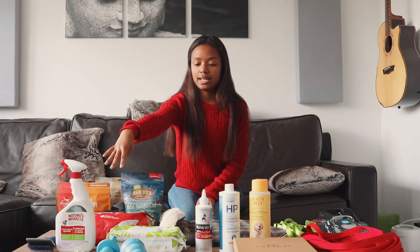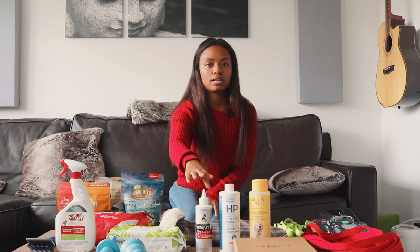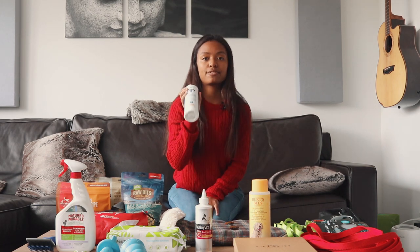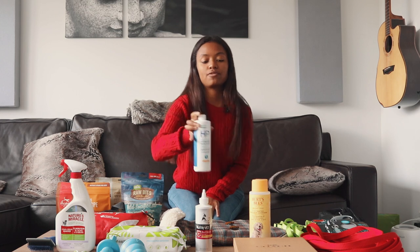We also got a first aid kit for him, just in case he needs it, as well as a three percent food-grade hydrogen peroxide, which is also a first aid item. You can find out all about these items and some more information in the link below.